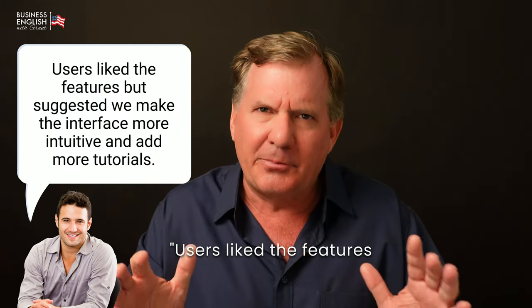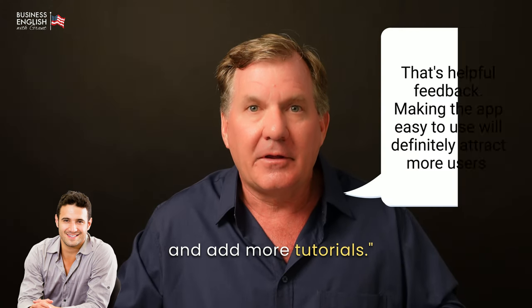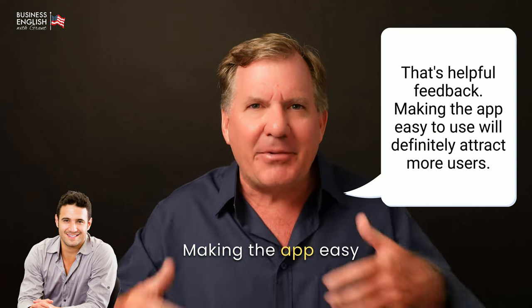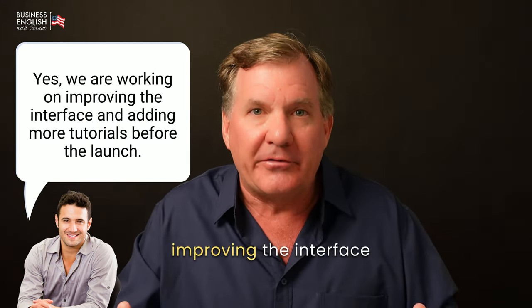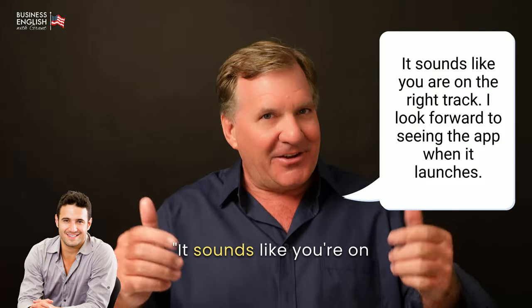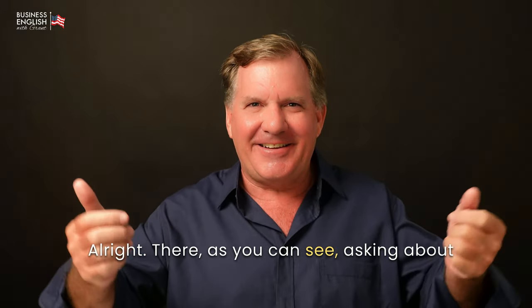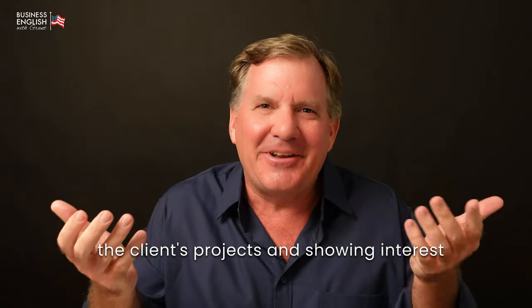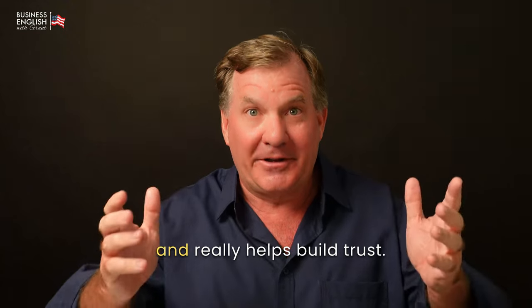What kind of feedback did you receive? [John] Users liked the features, but suggested we make the interface more intuitive and add more tutorials. That's helpful feedback. Making the app easy to use will definitely attract more users. [John] Yes, we are working on improving the interface and adding more tutorials before the launch. It sounds like you're on the right track. I look forward to seeing the app when it launches. Asking about the client's projects and showing interest really helps build a connection, rapport, and trust.